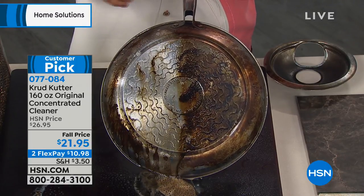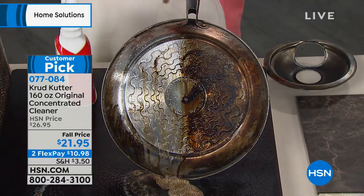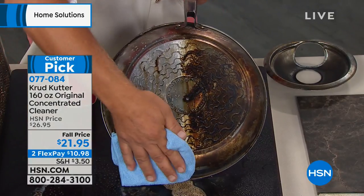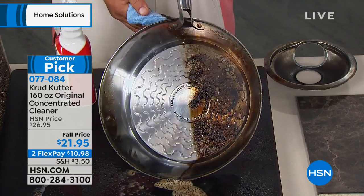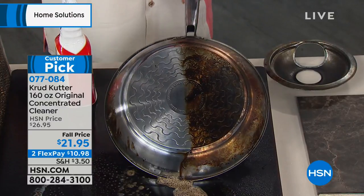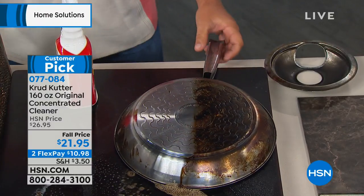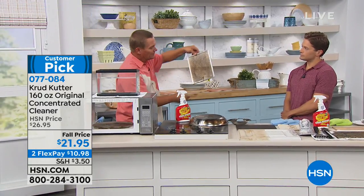The way it works is it kind of makes water wetter. Water and oil don't mix. Most cleaning products are 90% to 99% water anyway. With Crud Cutter, it's the concentrated cleaner that makes it work so well.